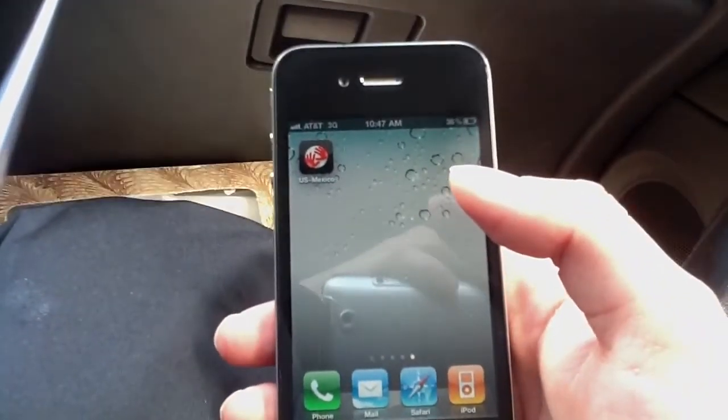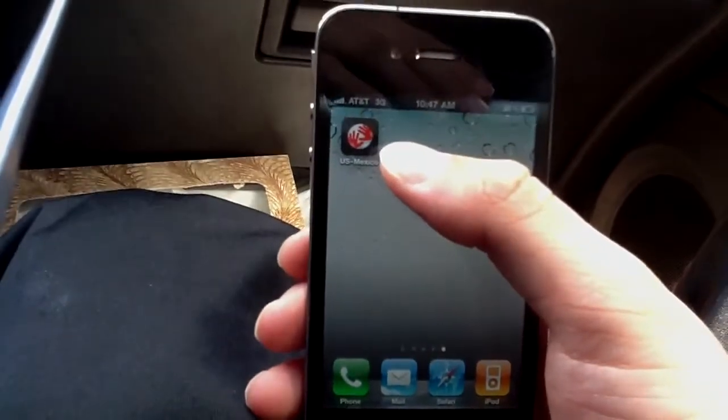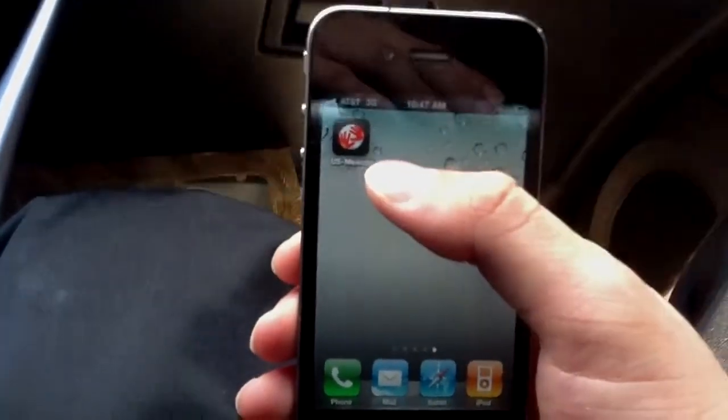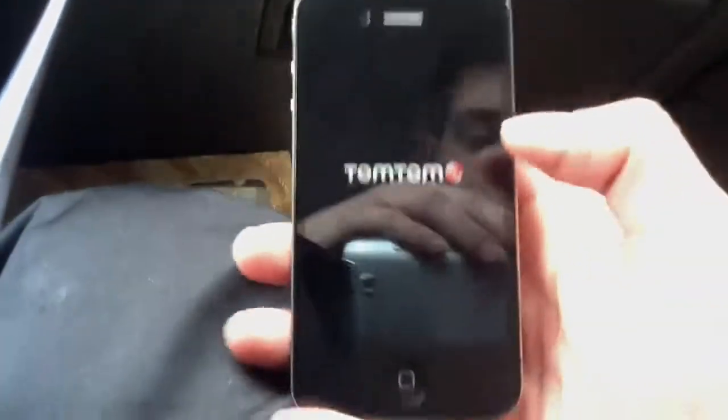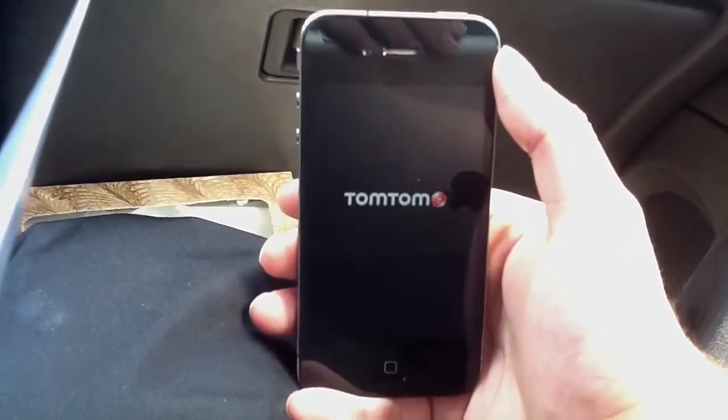Hi there, Joe back again with another review. This time it's of the TomTom U.S. and Mexico GPS application. TomTom is a very well known company for GPS.